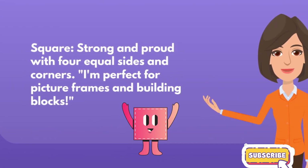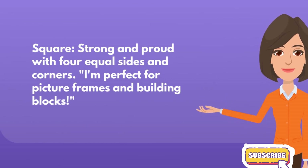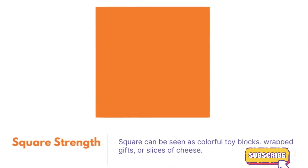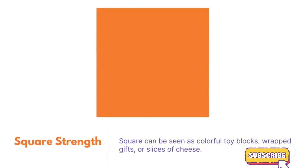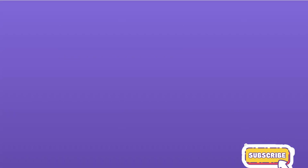Square, strong and proud with four equal sides and corners. I'm perfect for picture frames and building blocks. Square strength. Square can be seen as colorful toy blocks, wrapped gifts, or slices of cheese.